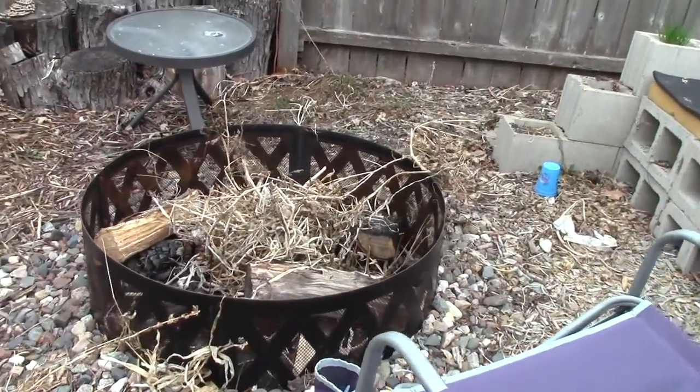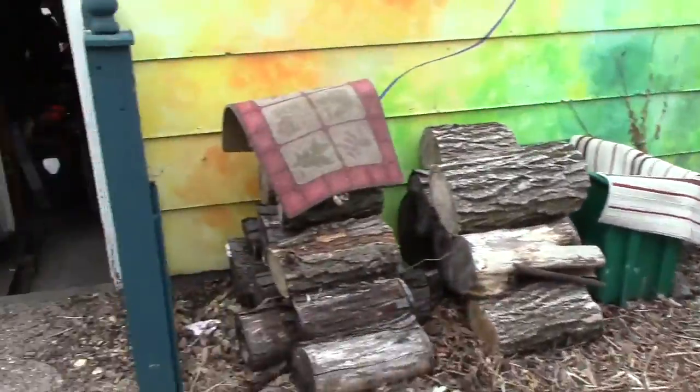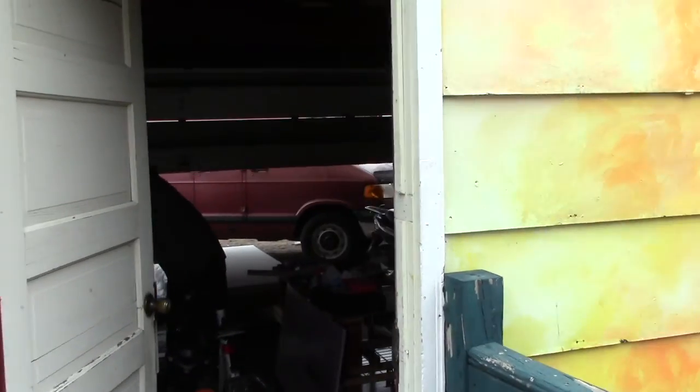And now we are going to start up a fire so Marissa can warm herself up while we also work on the van.